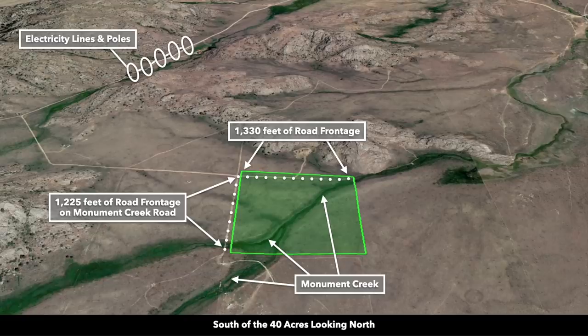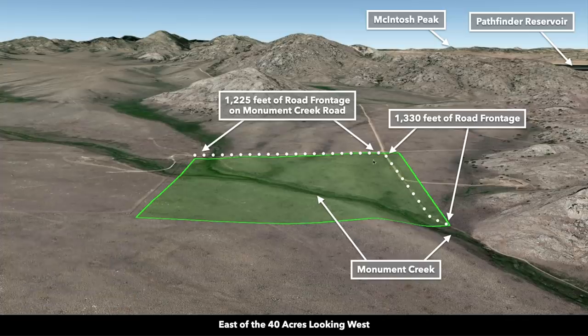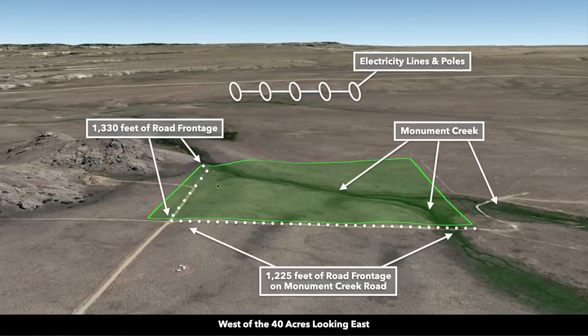These are Google Earth terrain views. This is south of the property looking north — you can see that path of Monument Creek flowing through the property. Now we're east of the property looking west, showing the roll of the terrain with high elevation points at the northwest corner. This is northeast of the property looking southwest — again you can see how Monument Creek flows through the property along with the rolling terrain. Now we're north of the property looking south, with more mountains surrounding the property. This is west of the property looking east.